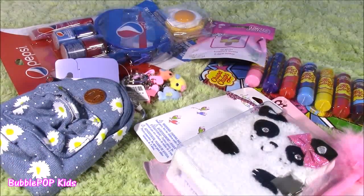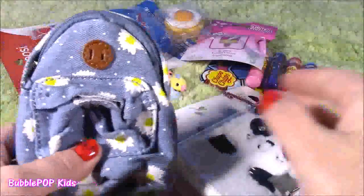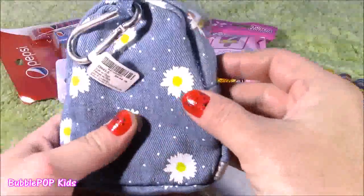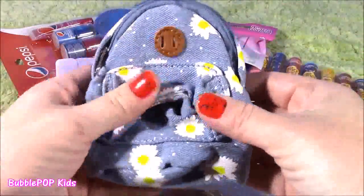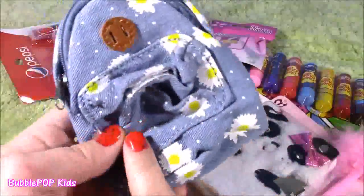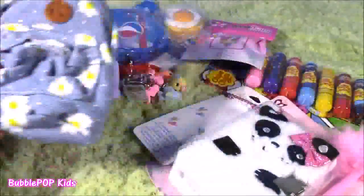Not the biggest haul you've ever done from Claire's, but the things that I do have here are super, super awesome. So we get this little bag — I think it's kind of like a backpack hanger. You can use it as a wallet, put your lunch money in it, or even put little lip glosses. I love that denim with the flowers. I just thought it was so different and cute.